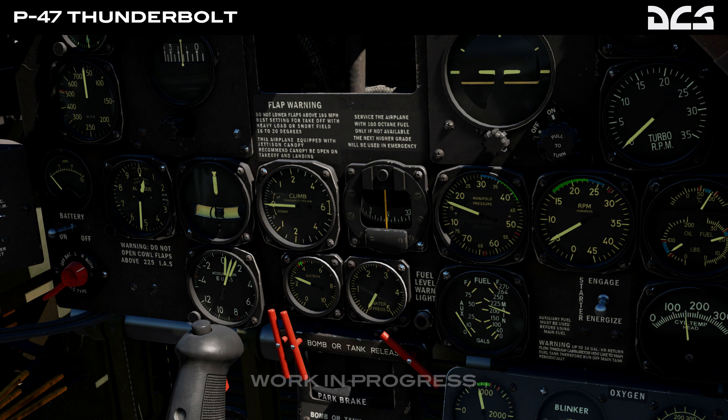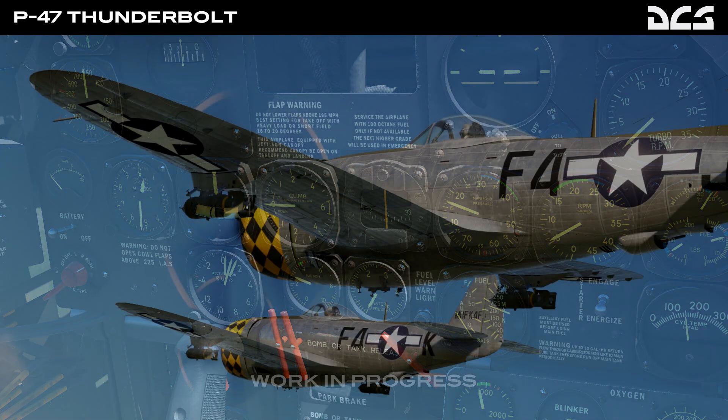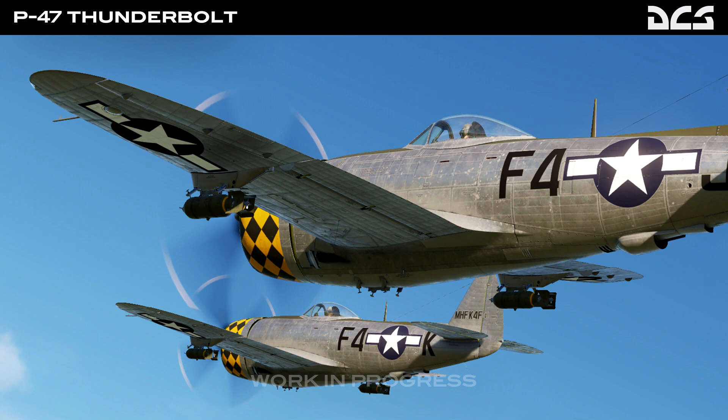Within a few years we had jet engines and were flying to the stratosphere — incredible development, especially over the World War II period. The massive increase in aircraft performance between the first and second world wars is a fascinating period of history. Anyway, a lot of work being done on the P-47, and what I'm excited about is that once it's done, the team moves over to do more work on the Hind, which I'm very much looking forward to.